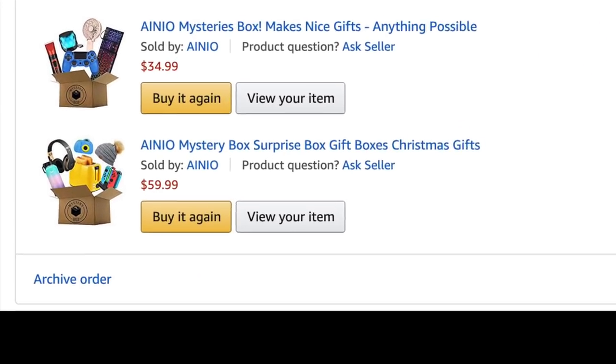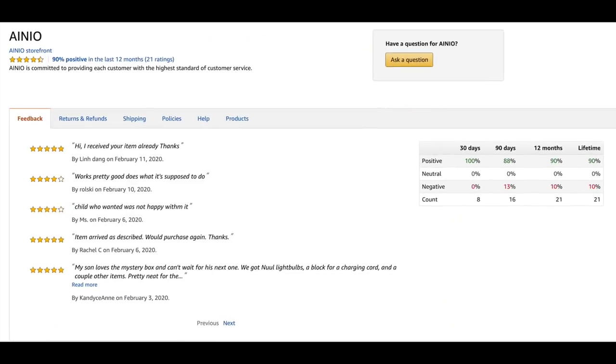The next mystery box that we're going to be opening in this episode cost me a fat $59.99 from Amazon. And let me tell you, this box has a ton more items in it — I can already tell because it's much bigger in size and it definitely weighs significantly more. The listing for this mystery box was pretty similar to the other one because they're both made by the same company, Aeneo. The reason I bought both mystery boxes from this company is because they were the only company that had decent reviews for selling mystery boxes on Amazon. So with that all being said, let's open this baby up.